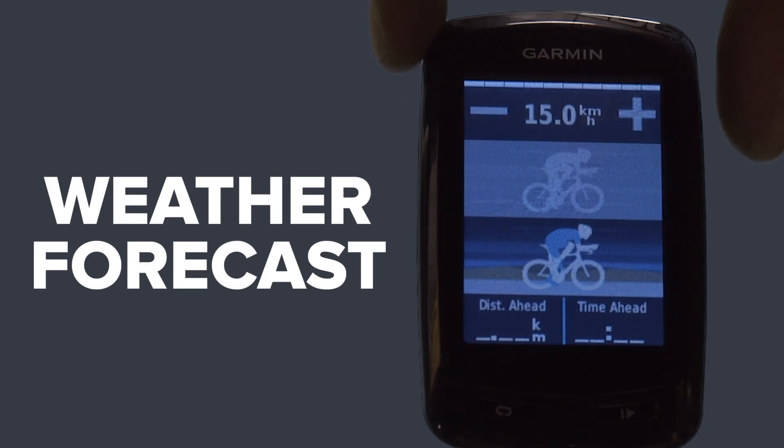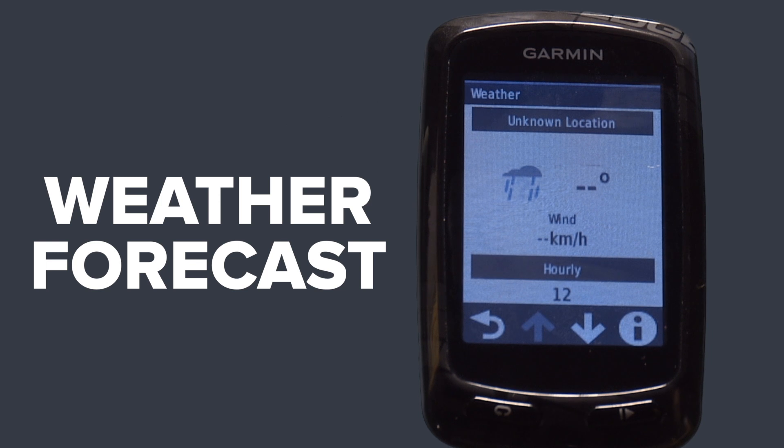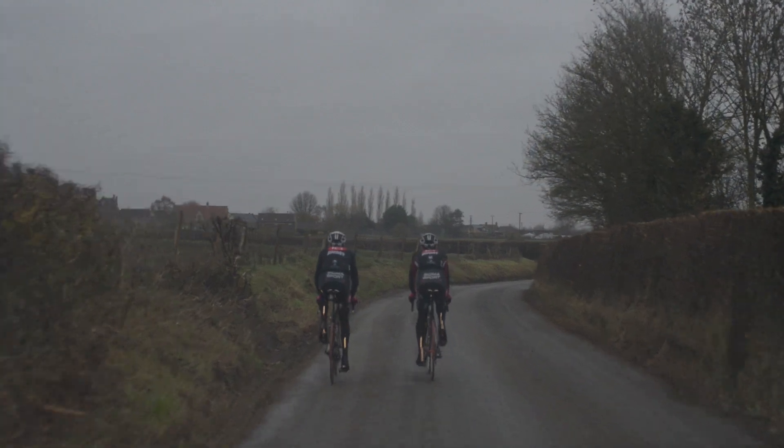Get real-time weather conditions, forecast and alerts directly on your Garmin 810. This is going to be a huge advantage because you're going to know well in advance when you're going to get absolutely soaked through.